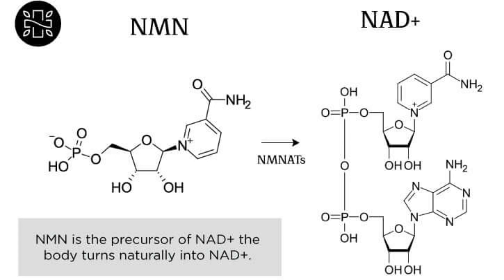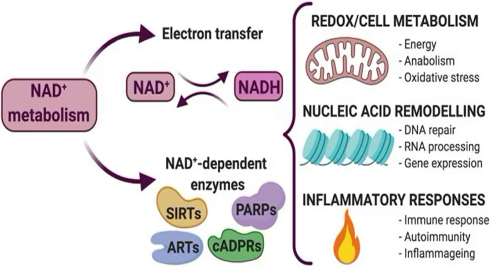NMN stands for nicotinamide mononucleotide, which is a molecule derived from vitamin B3 found naturally in your body. It is said to be a precursor, as it is converted into another molecule called NAD, which stands for nicotinamide adenine dinucleotide. While NMN is what's being advertised, NAD is actually the active molecule your body needs for metabolism and basic cell function. So when you take an NMN supplement, your body converts it to NAD.